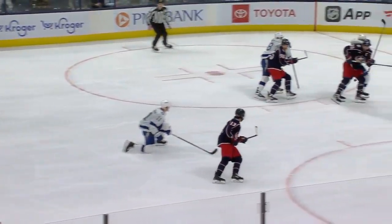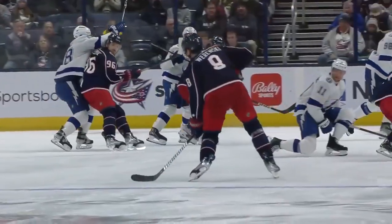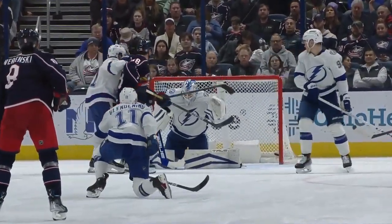It's a puck by Boone Jenner, back to the point, he goes to the net. And as he gets to the net, he gets his stick out and deflects that puck down against Tompkins — no chance for him. But what a look here. Wierenski wastes no time, gets the puck in there with some heat on it.